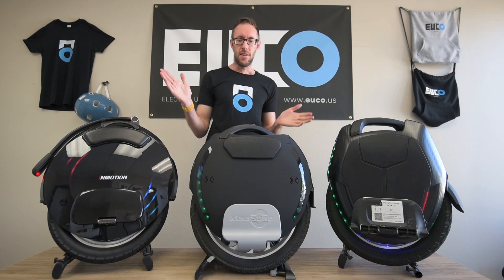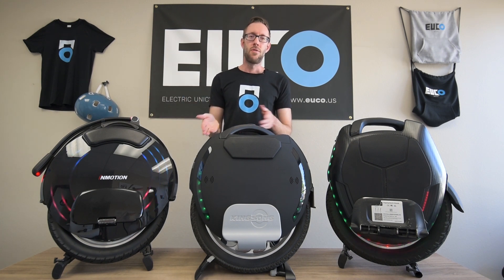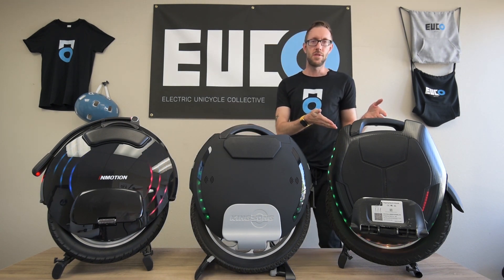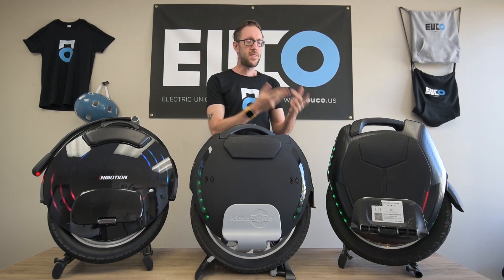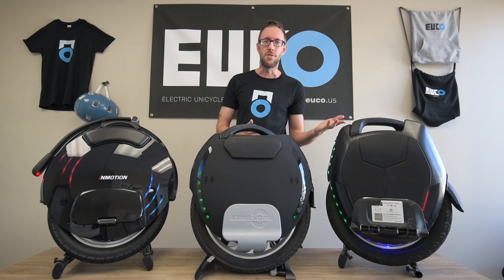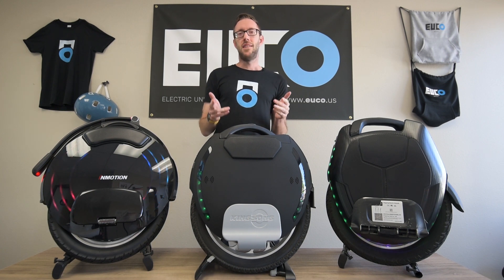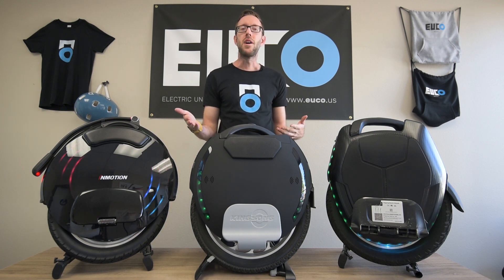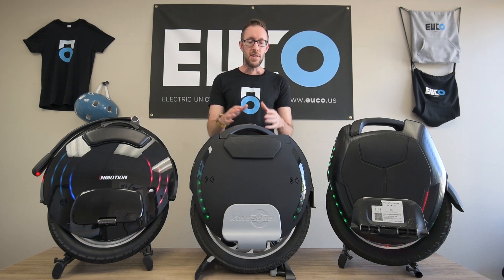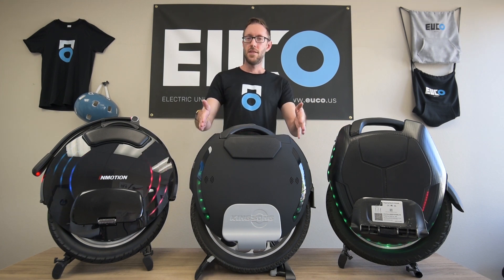Obviously you're going to see that two of these wheels — InMotion V10F and Kingsong 18L — were originally released back in 2018, while the Kingsong 16X was released in 2019. Right now the 16X is getting so much love and for a great reason — it's actually one of our best sellers on Euco right now. But the 18L and 18XL has just been updated by Kingsong with a brand new 2200 watt motor nominal, which puts it on par with the 16X. Both are on par; it's the cream of the crop from Kingsong, still super fresh.